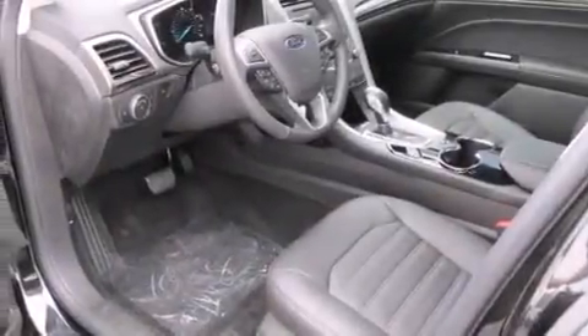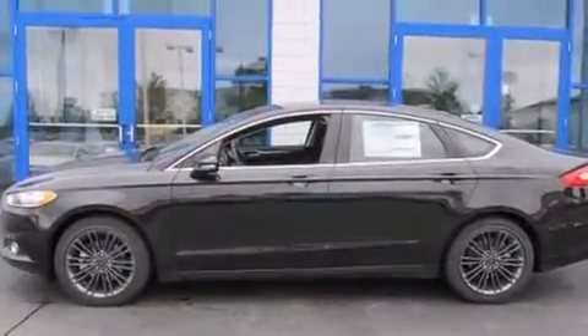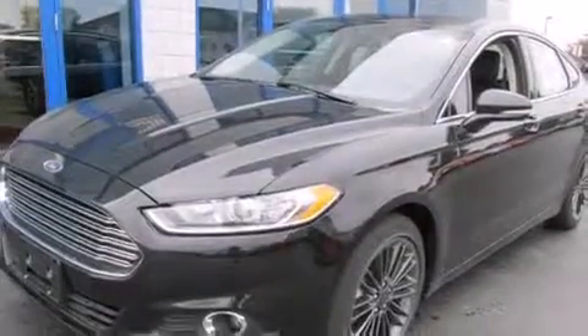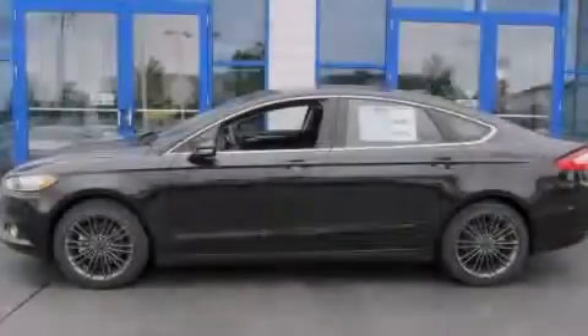Also included are air conditioning, an auto-dimming rearview mirror, an anti-lock braking system, a keyless entry system, and leather seats that provide great support and create an overall luxurious feel. We hope you found this video informative. Please contact us today.